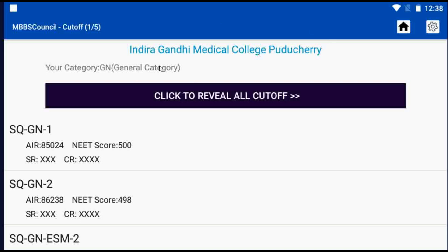During last year's NEET UG 2021 Counseling, candidates with All India Rank 85,000 secured admission in Indiradandi Medical College during the first round, with a NEET score cutoff of 500. If your All India Rank is less than 85,000 this year, you have a good chance in the first round. If it is higher than 85,000 but less than 86,200, you have a chance in the second round.